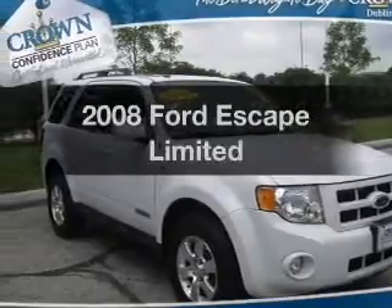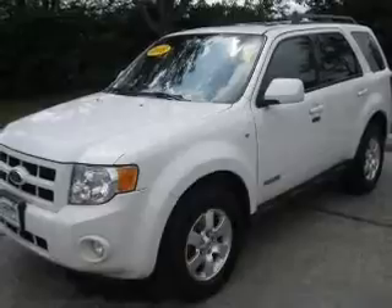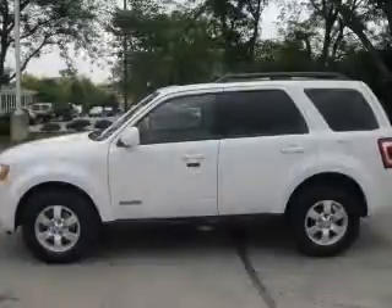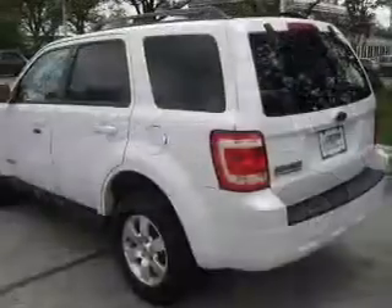Get noticed in this 2008 Ford Escape. This is the set of wheels you've been looking for, with a reliable six-cylinder engine. The powertrain includes front-wheel drive that responds smoothly to its automatic transmission. Premium wheels lend a distinctive appearance.